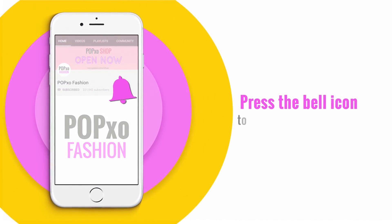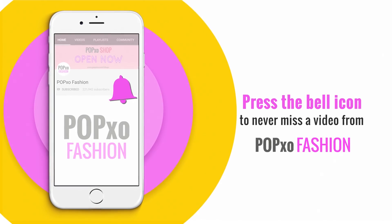Hey guys, press the bell icon to never miss a video from PopXO Fashion. There is no doubt that a classic white kurta is a go-to summer essential for anybody. The cotton is lightweight and breathable. But what if I told you, you can wear this easy breezy garment in winters as well? Wondering how? Let me show you.